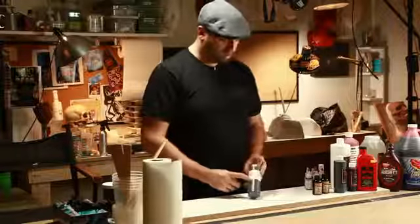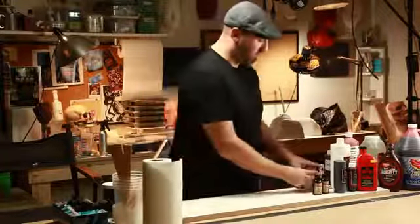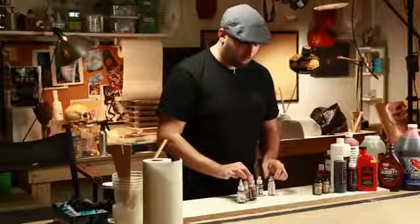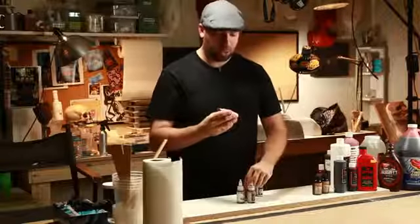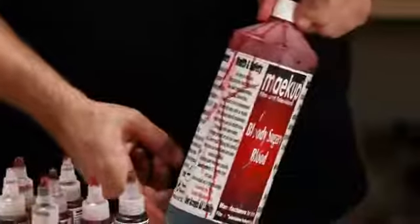Over in the UK, Nick Dudman makes a pretty awesome blood — great color, good consistency. My favorite brand over in the UK is a company called Makeup. They have Bloody Real Blood, Dried Blood Quick Dry, Bloody Runny Gloopy Blood — both dark and light — Dried Blood Light, Bloody Mouth Blood, and also Bloody Sugary Blood, which is their mouth blood.